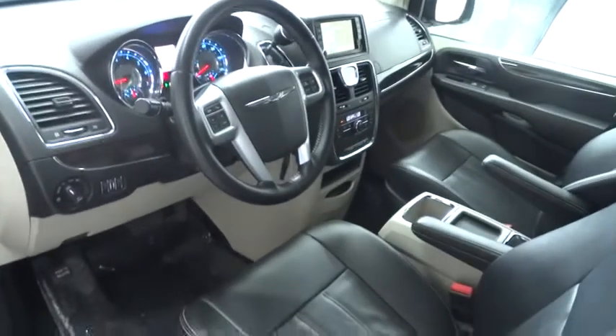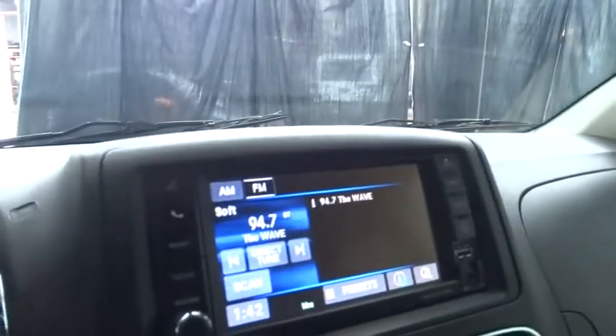PPO, keyless entry, cruise control, four-wheel disc brakes, aluminum wheels, AM-FM stereo radio, FWD, universal garage door opener, climate control, rear defrost.